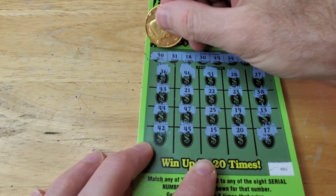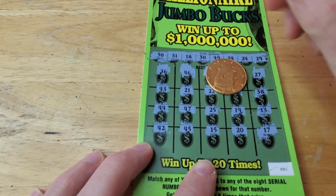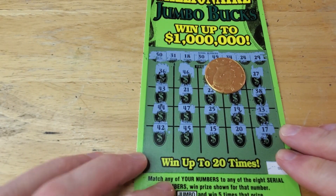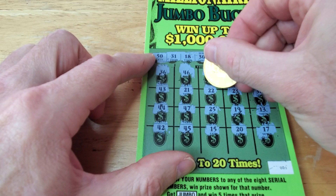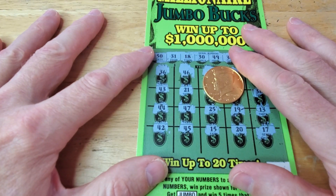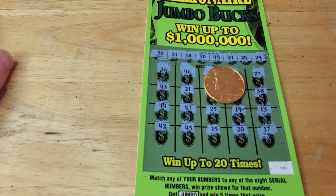I'll check one more time with the scanner — sometimes I might actually miss it. Well, there's no win today, but we got a whole year to win big — another 364 days of tickets. Be sure to subscribe because we're going to do some more. I got some more tickets ready to go. Hope everyone has a great new year and we'll see you in the next one.